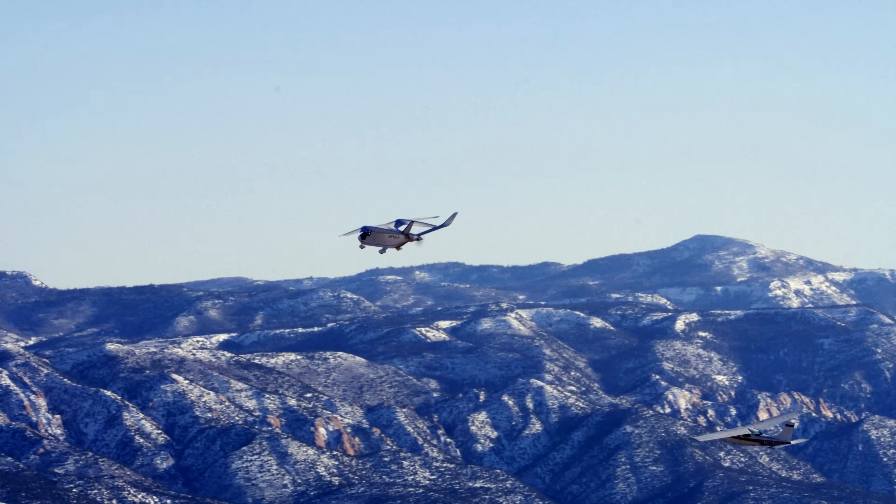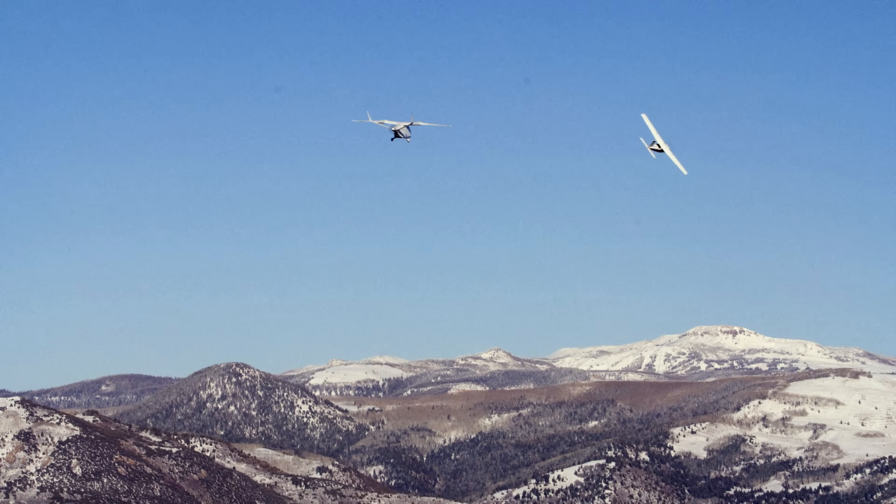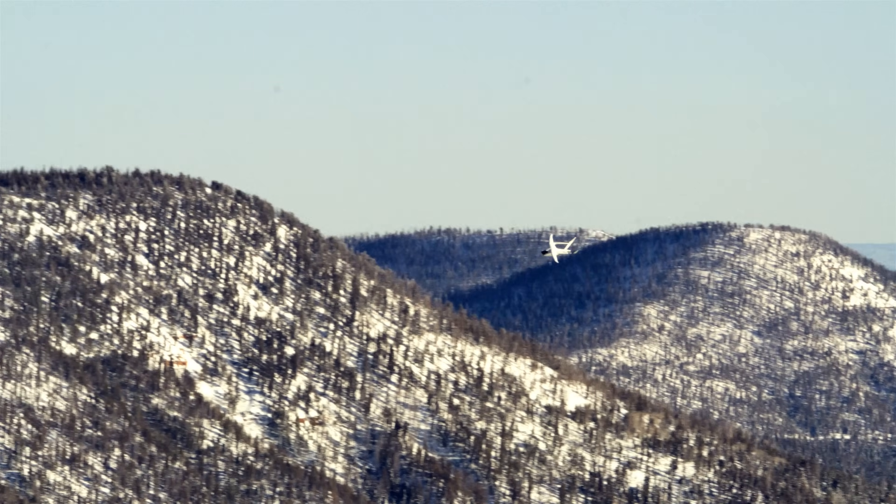We're going to be departing to the north. We'll see you guys. See you later. Have a fun flight! Take care. These canyons over here are pretty insane.